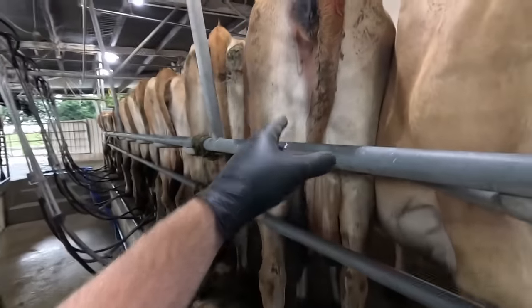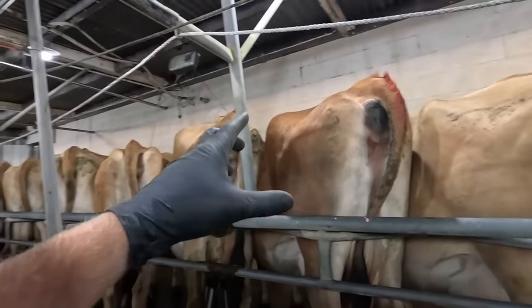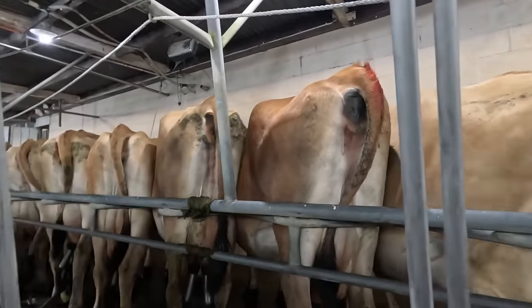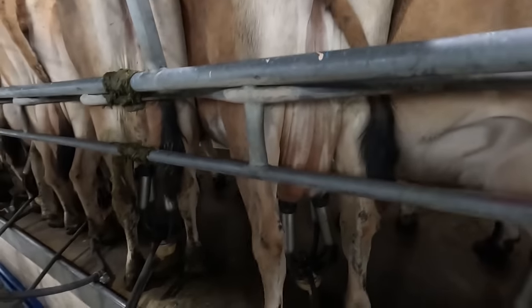I've got another one here. That one's going because she's just not milking at all - she's pretty much drying herself off. She's pretty conditioned in the back end, so instead of putting milk in the vat she's putting it on her back. She's going. She's a prime candidate, although it's a little bit hard to see now that she has milked out, but she pretty much looked like that before I put the cups on.